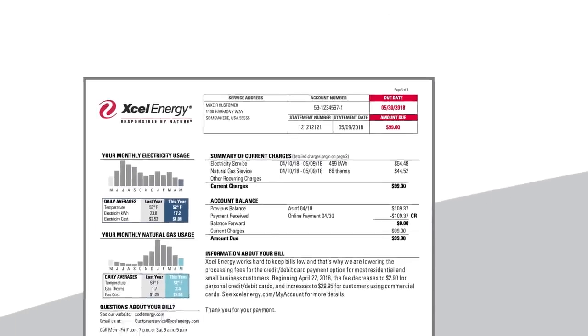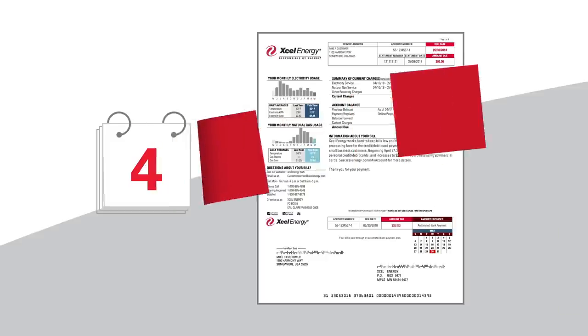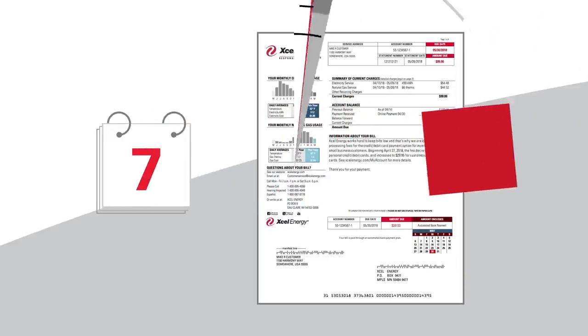Your bill amount is influenced by many things. Month to month, your billing cycle can range from 28 to 32 days, affecting your bill total by up to 12%.